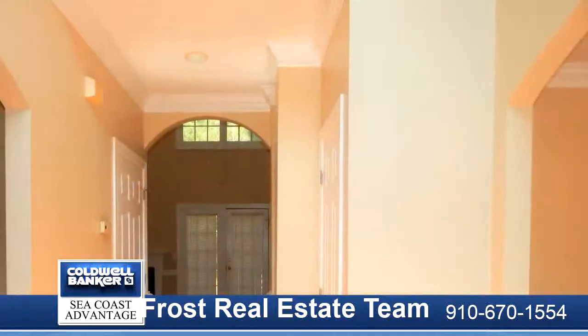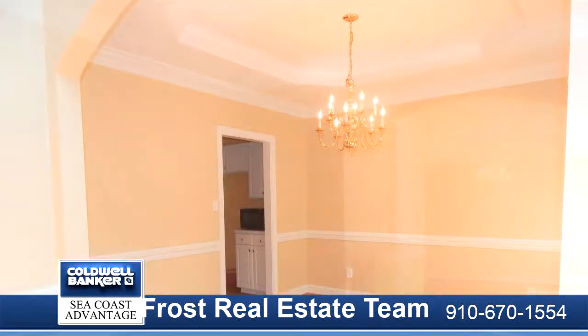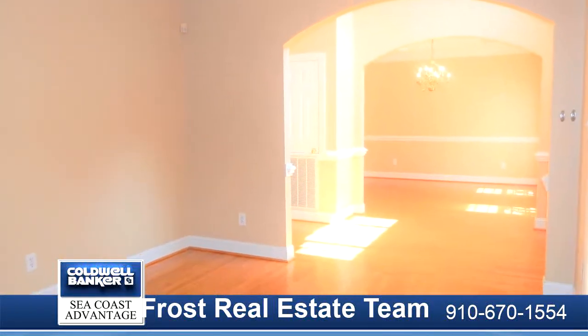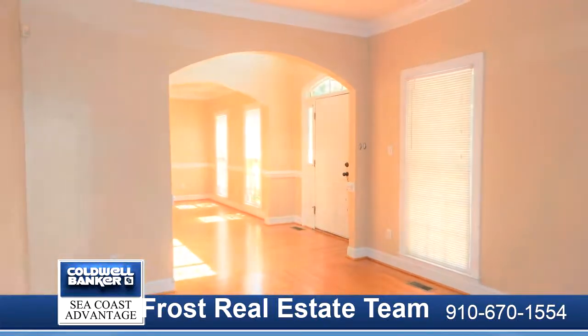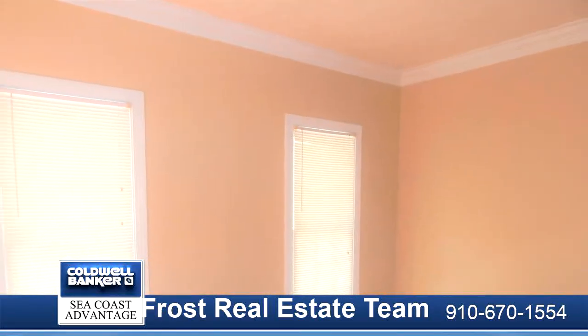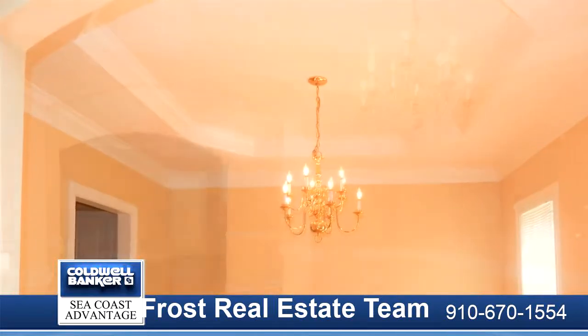With this four-bedroom and two-full bath home, the first floor features stunning hardwood floors in your formal living room, dining room, and in the kitchen. The dining room has that elegant touch with the tray ceiling and beautiful chandelier. The kitchen has the flow that everyone would love, with an island, eat-in area, and cabinet and counter space.